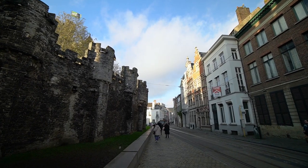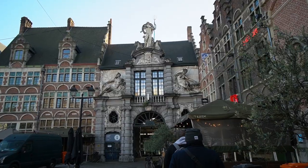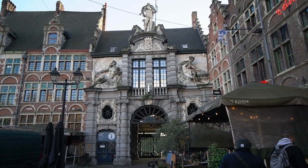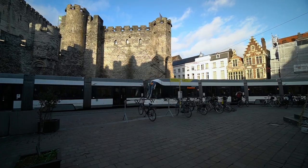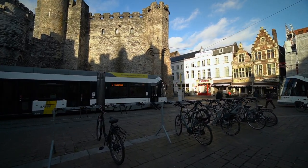There aren't many free public bathrooms in Ghent, so it's good to be prepared with a few euro coins. However, there is a free bathroom across from the castle near the old fish market. It was relatively clean as far as public bathrooms go, but there wasn't soap, so come prepared with a way to clean your hands just in case.